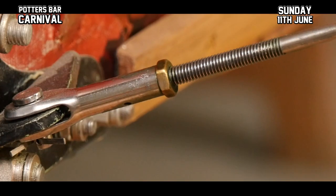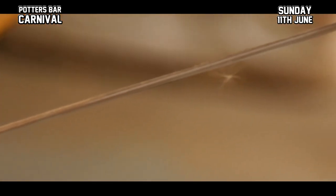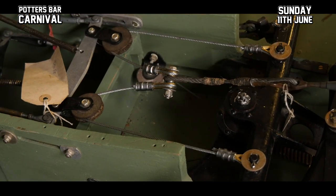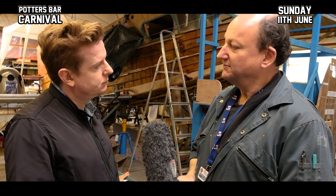We had to get wires and components specially made up to go on the aircraft, and that's where the money went. We've had wires on the tail that support the tail, control wires in the cockpit, and control wires that go through the wings — all specially made up, and that was all funded by the Potters Bar Carnival.